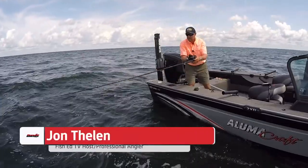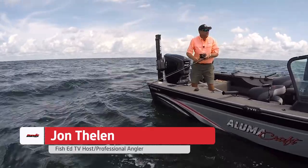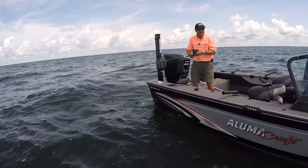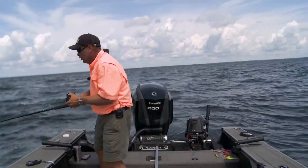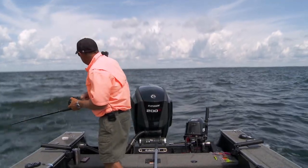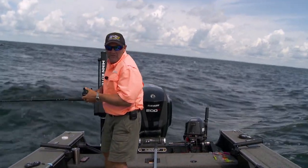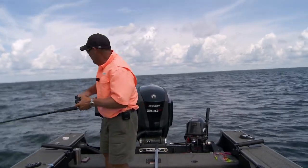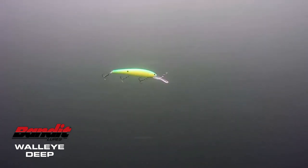There's one on there right now! Just dropped this line in walleye fishing today, pulling a really cool new bait — the Bandit Generator. This thing is so cool because it's doing something down there that other baits aren't doing, and it's doing all the great things that a Bandit Walleye Deep does. That Bandit Walleye Deep action that you're used to, if you've fished Bandits before — it's what made it the number one crankbait out on the Great Lakes.